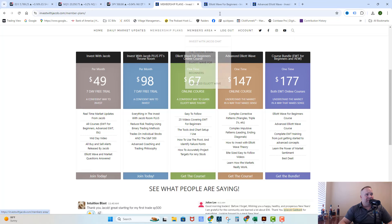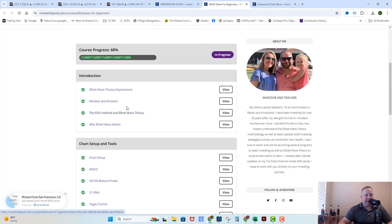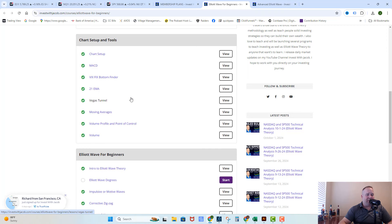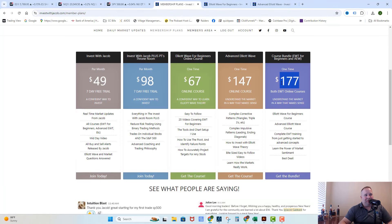The Elliott Wave 4 Beginners course is 25 videos covering three sections: an introduction to Elliott Wave Theory — what it is, how to use it, getting your mindset right, the KISS method; your chart setup and tools, every tool you need and why and how we use it; and the Elliott Wave 4 Beginners area, where we go through each wave, how to measure them, how to get key levels, and how to use things like the theory of alternation and the pivot. If you want both courses at a discount, you can buy them together for $37 off, or get them free by joining one of our monthly rooms.